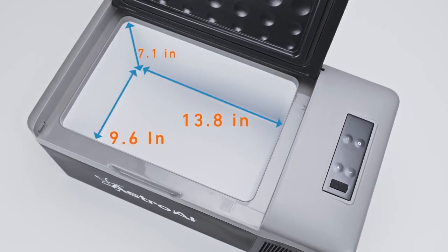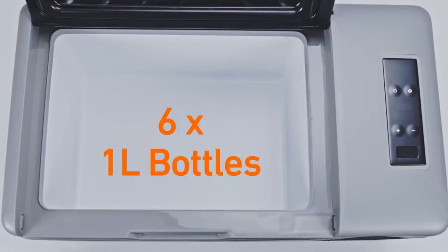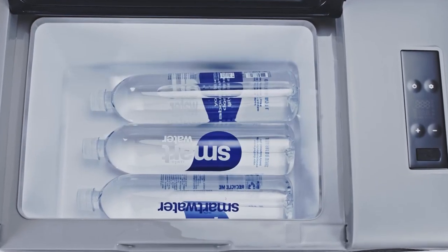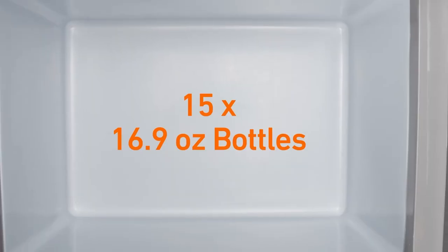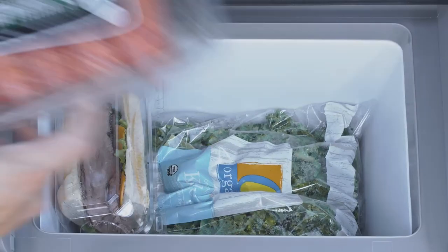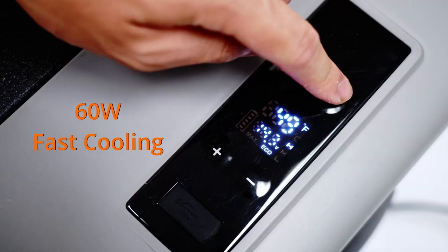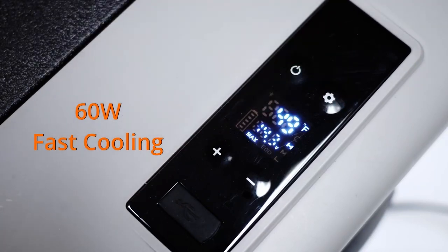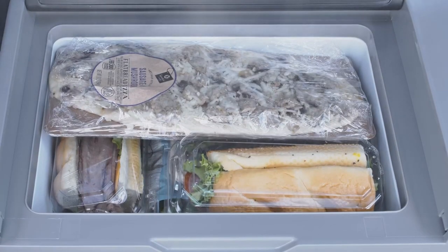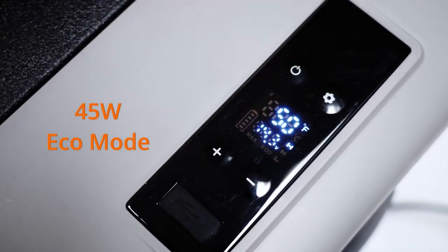Top 26 is a portable car accessory that functions as a 12-volt portable freezer and 16-quart camping fridge cooler. It has a 15-liter capacity and can maintain temperatures ranging from minus 4 degrees Fahrenheit to 68 degrees Fahrenheit. The car refrigerator is designed for use with 12 to 24-volt DC and 110-volt AC power sources, making it suitable for use in cars, RVs, trucks, vans, boats, and other outdoor settings.